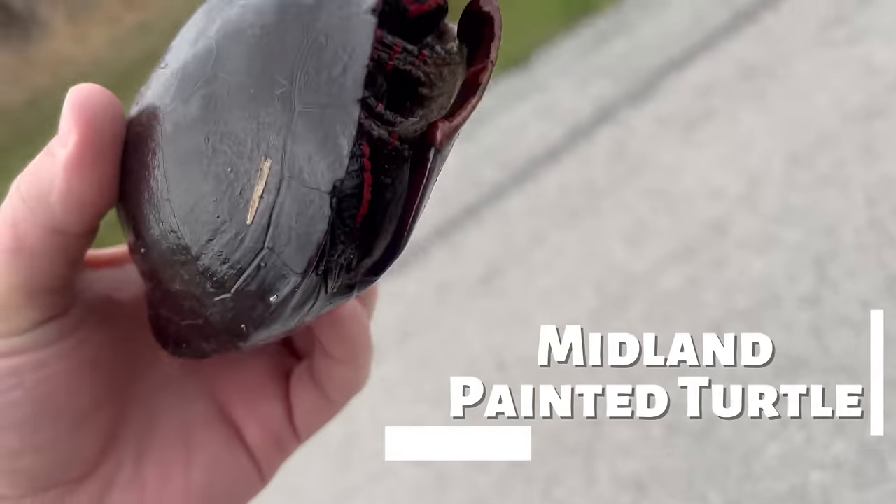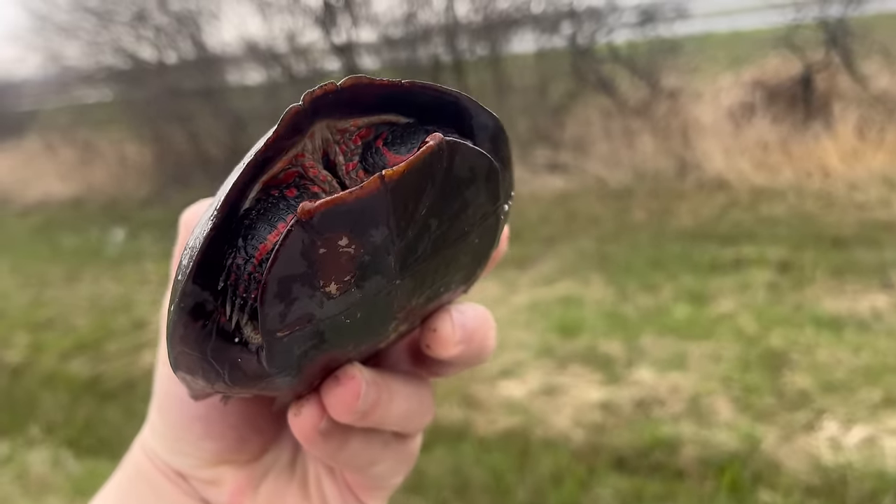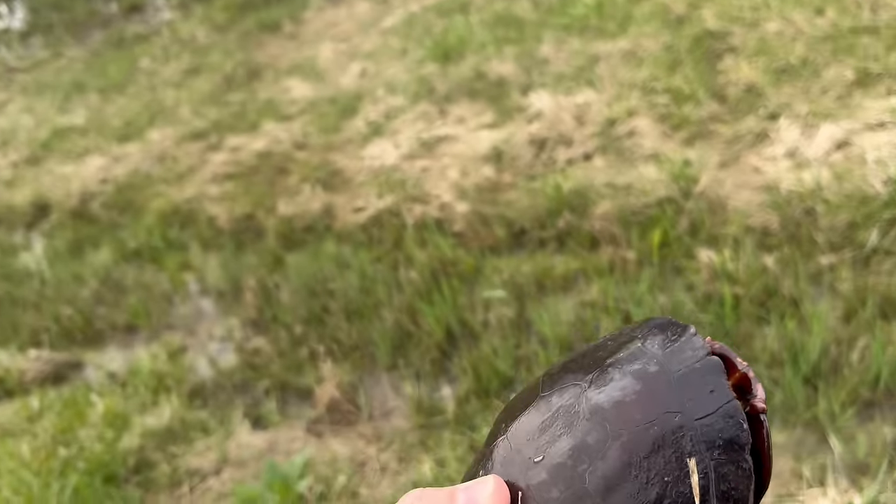As always with this place, it didn't take very long for me to find my first reptile. This is a painted turtle. They have the biggest distribution of any turtle in North America. When moving turtles off the road, you should always put them in the direction that they're headed.